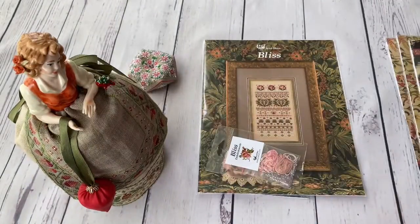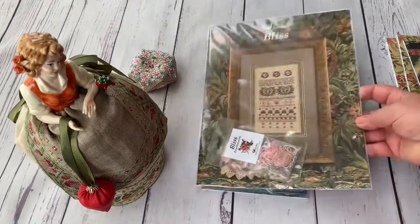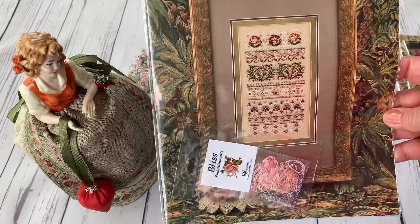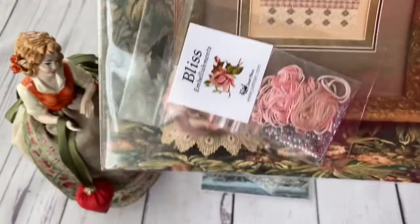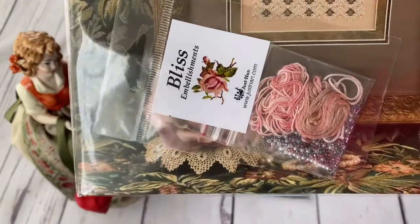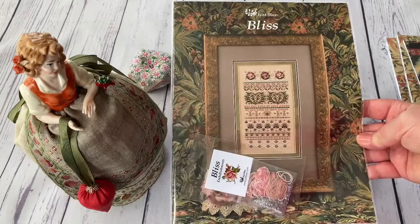So I just have to provide the DMC threads. And I also have such a sampler — Blizz. It's a very beautiful one. I see it being stitched. Such a nice embellishment pack. I hope I'm going to stitch it soon.